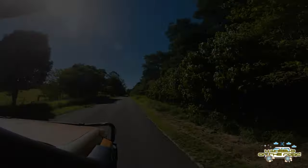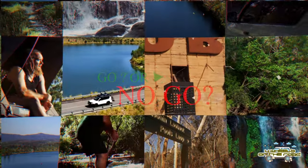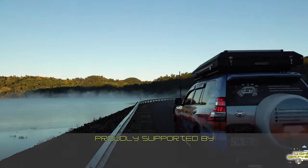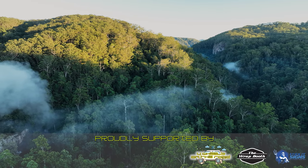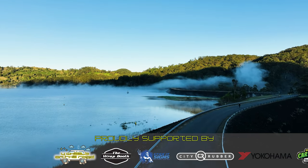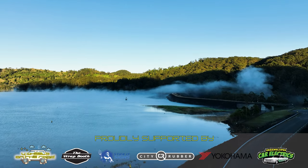We were lucky enough this morning to be treated to a beautiful foggy morning, and it was great to come down and see the fog sitting over the water here at Baroon. The really cool thing about this place is that you can actually drive along the dam wall as well, so that makes something quite interesting to do while you're here.